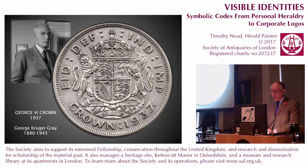George Kruger Gray set the standard for 20th century coin design and was responsible for a magnificent version of the royal arms, abbreviated to give greater emphasis to the shield and crown. George Kruger was British-born but of German descent, adding his wife's surname Gray to his own in 1918. He was highly skilled as a heraldic artist and a prolific coin designer.